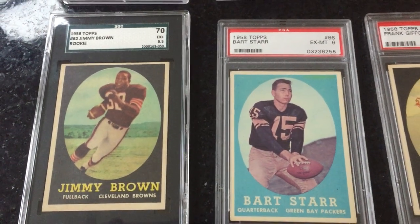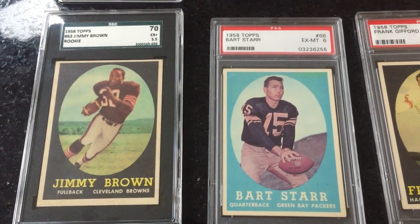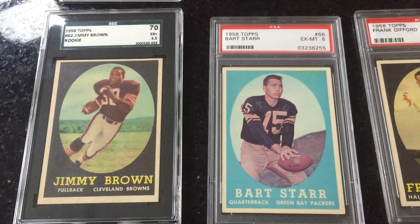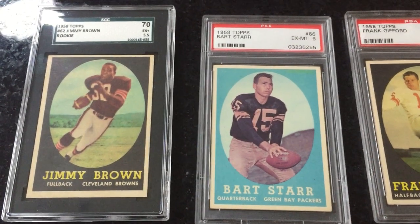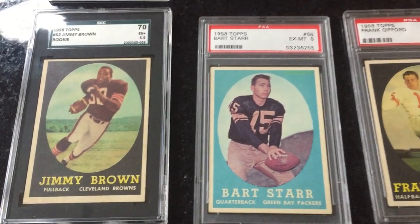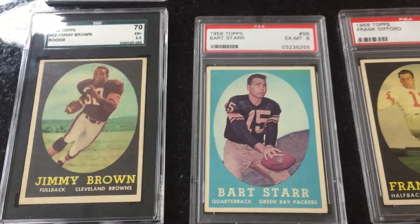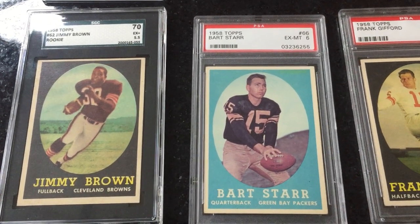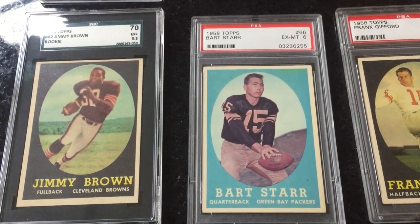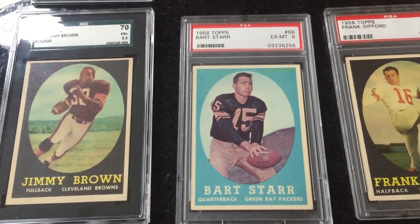There's my Jim Brown rookie. This one's in an SGC. I buy PSA mostly, but I do have some SGC as well. To me, SGC is a great value compared to PSA. I'm not involved in the registries — I could care less about the registry — so I'll buy SGC if it presents nicely and I like the card. It's going to go in my collection, and I bought this one at a pretty good time before they got too out of hand. I think it's a good example of a nice Jim Brown.